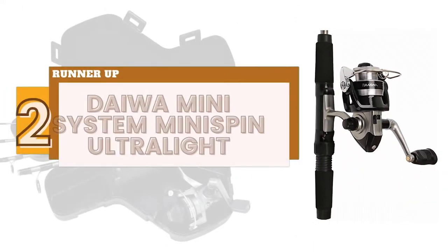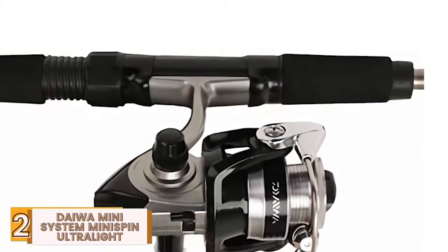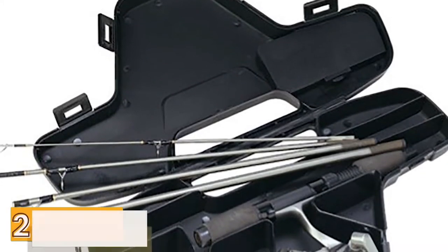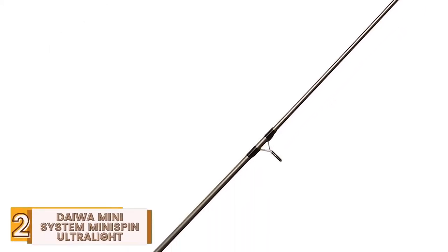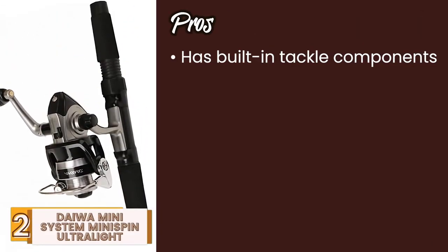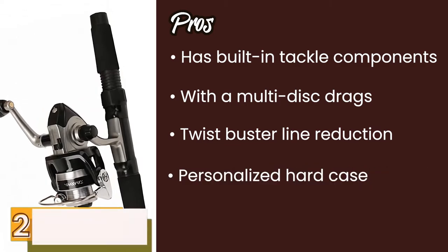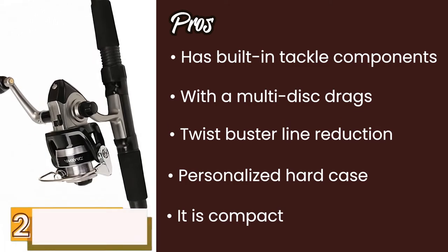Next we have the runner-up: the Daiwa Mini System Mini Spin Ultra Light. This is one of the most travel-friendly rods, so anyone looking to fish in oceans and seas will love using this product. It's a relatively shorter rod that allows new and amateur anglers to practice their techniques before they move onto slightly longer ones. It also comes with a smooth case that allows you to keep it safely inside. Its pros are: it has a built-in tackle component; it comes with a multi-disc drag; it ensures twist-buster line twist reduction for easy use; it comes in its own personalized hard case for easy traveling; and it's compact, so it can be easily tucked inside your luggage.